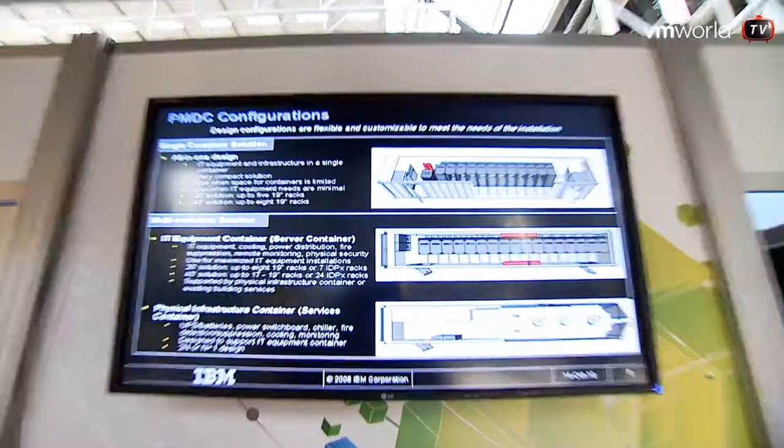Every box is a project in itself. It could be a single 20-foot container up to several containers that you could easily move in with all the means you have today, so you could satisfy any data center need. You take this box and somebody assembles it, you guys assemble it, and then you send it to a customer, and it's like a turnkey operation? Yeah, exactly.